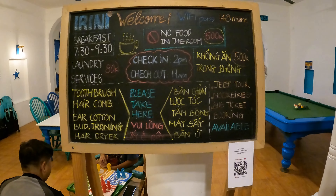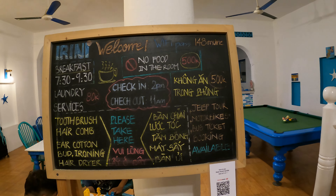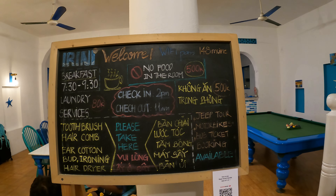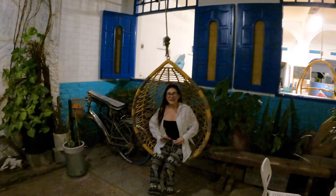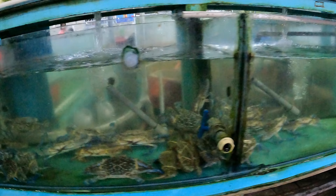Another big bonus about this place is all the little amenities you can get — from mosquito lotion and toothbrushes to hair dryers — anything, and you can just help yourself. This is the little area we were hanging out at before going out for dinner. There's a seafood restaurant right across the road, but we wanted a beach view.